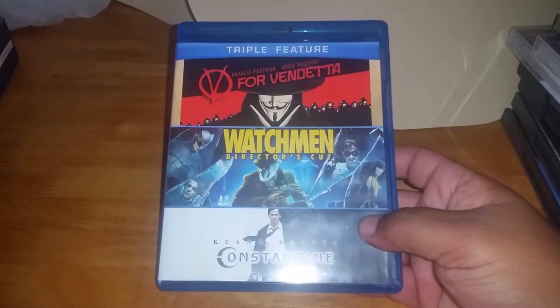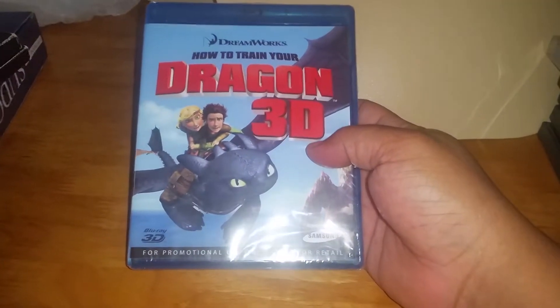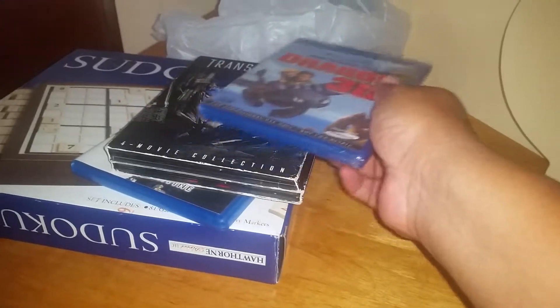I grabbed some Blu-rays that were three for ten dollars. There's more than three here, but this Blu-ray bundle brings V for Vendetta, Watchmen Director's Cut, Constantine, Transformers four-movie collection, and How to Train Your Dragon 3D — still sealed. All of them for ten bucks, that's about eight movies for ten dollars, not bad at all.